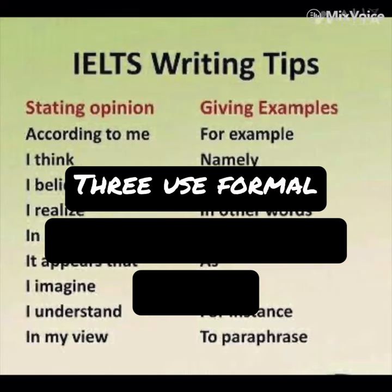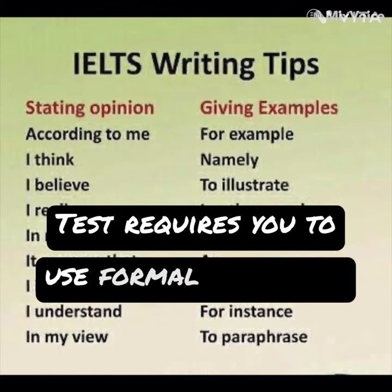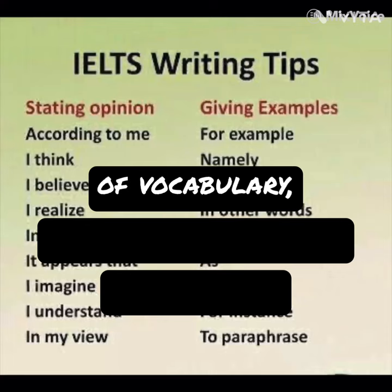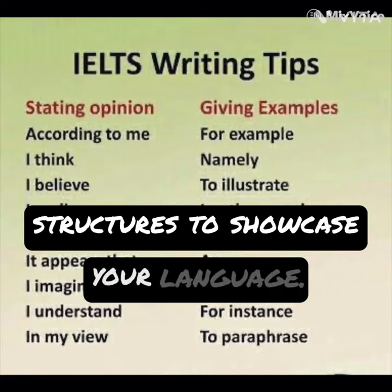Third, use formal language. The IELTS writing test requires you to use formal language. Avoid slang, contractions, and colloquial expressions. Instead, use a wide range of vocabulary, appropriate grammar, and sentence structures to showcase your language.